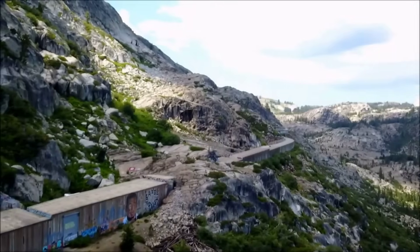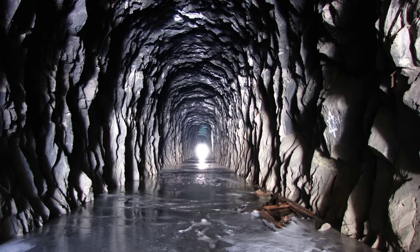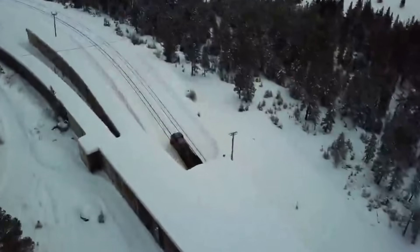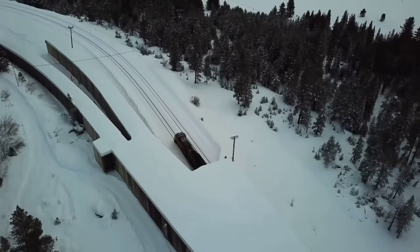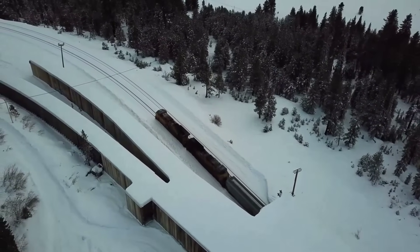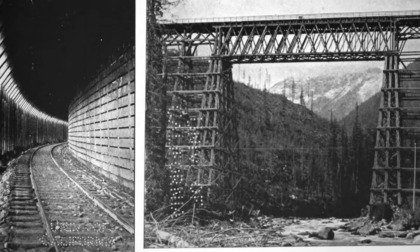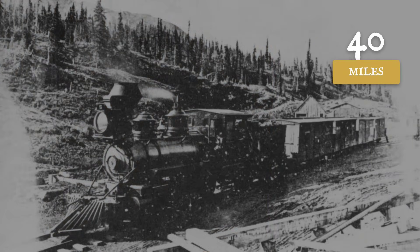For nearly 40 miles, the tracks vanished under wooden snow sheds and through rock tunnels carved by hand. These sheds, built after avalanches buried the line again and again, formed a nearly unbroken, box-like corridor between Blue Canyon and Truckee. Inside, the world shrank to a black creaking tube, barely wider than the trains themselves. On the steepest grades, the climb reached 2.2%, enough to slow a heavy freight to a crawl.